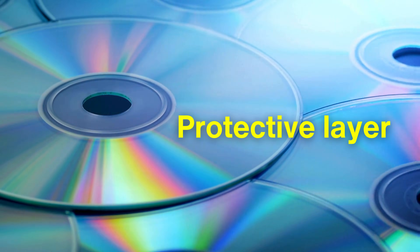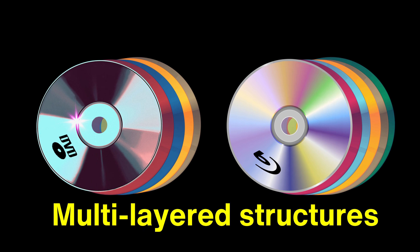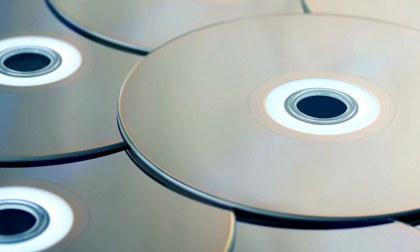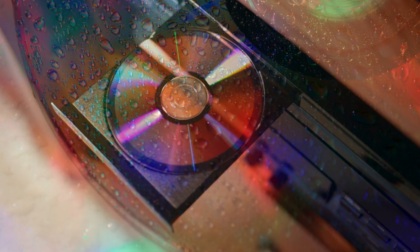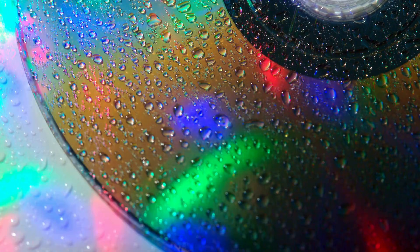Next comes the protective layer, which safeguards the delicate data and reflective layers from scratches, dust, and environmental exposure. In CDs, this layer is usually a simple lacquer coating, applied in a clean room environment to prevent contaminants from interfering with the optical quality. DVDs and Blu-rays, with their multi-layered structures, demand even more advanced protective coatings to shield the high-density data. For Blu-rays in particular, the protective layer is engineered with a special hard coat to endure the increased wear and tear from daily handling. This hard coat technology creates an almost scratch-proof finish, ensuring data longevity even under heavy use. These protective measures underscore the engineering skill involved in making these discs not just functional, but durable for years of use.